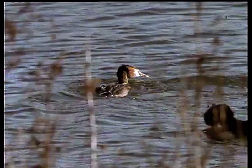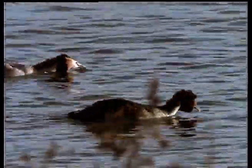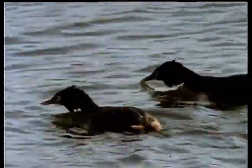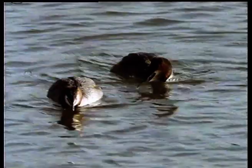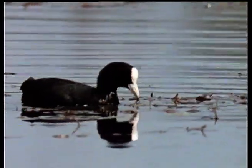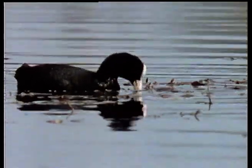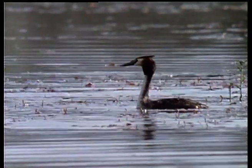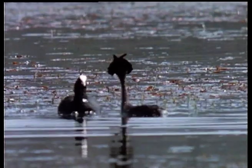As soon as they arrive at their summer haunts, each pair stakes out a territory of about five acres, which they jealously guard from all intruders. Coots are bold, bumptious birds and, as we shall see later, can be a serious threat to grebes. Throughout the breeding season, vigorous border clashes occur between the two species.